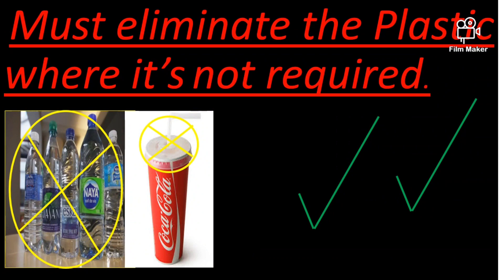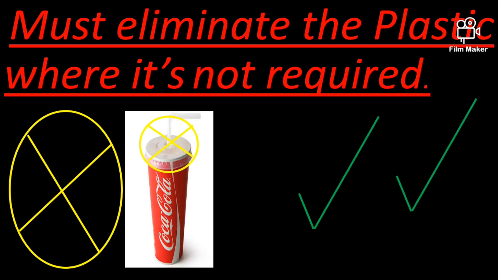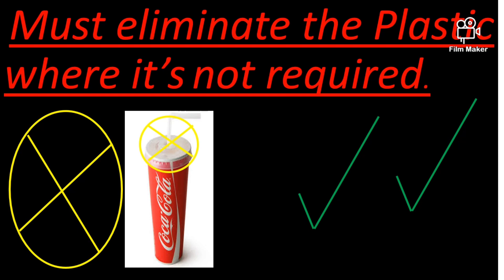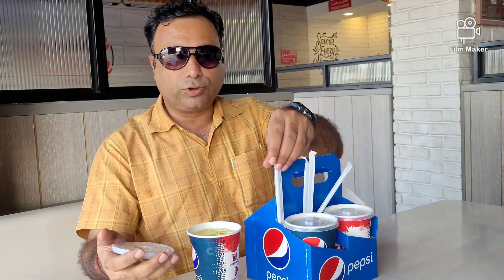Eliminate plastic where it is not required. However, eliminating plastic from daily life is almost impossible, because it is convenient as well as cost effective. But to protect our earth, we must adopt it. A reusable water bottle, straws, and the lid of soft drinks are the easiest ones to start with. This lid of this PET bottle and this straw could be a good option.